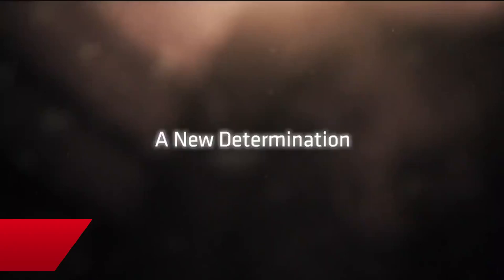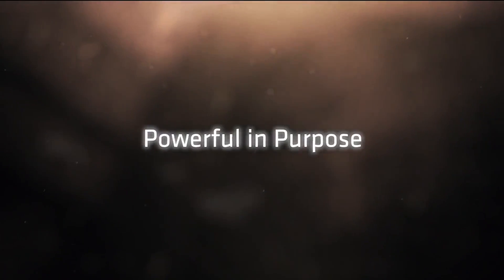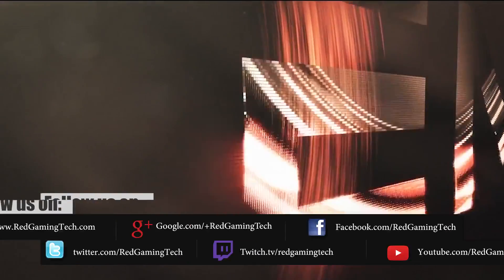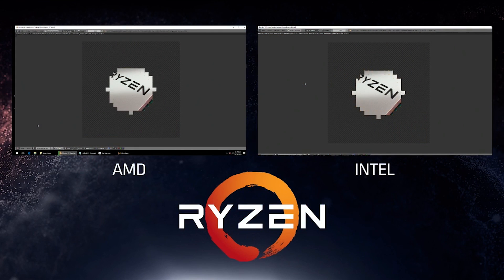Ladies and gentlemen, my name is Paul, and in this video we're going to be discussing the Ryzen 7 1700X. The X is important, as you probably know by now, and we'll get into that in just a moment. Benchmarks have leaked onto the internet, and there are some caveats we will be discussing. They are not 100% confirmed to be legitimate, but it looks like they have a good chance of being legitimate.